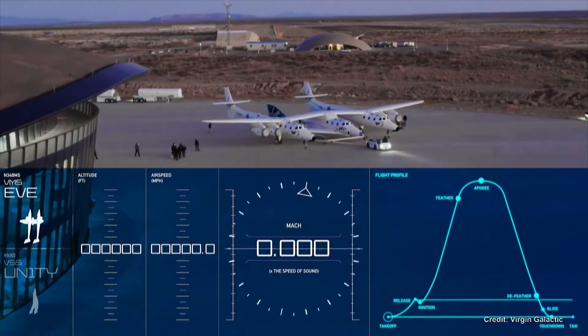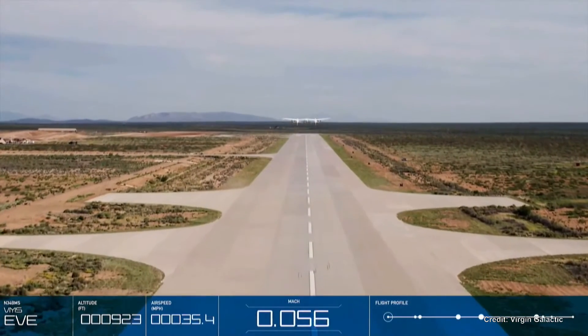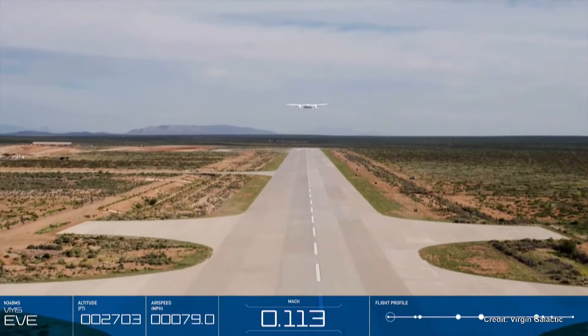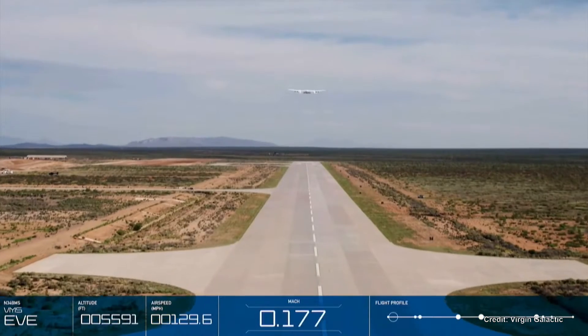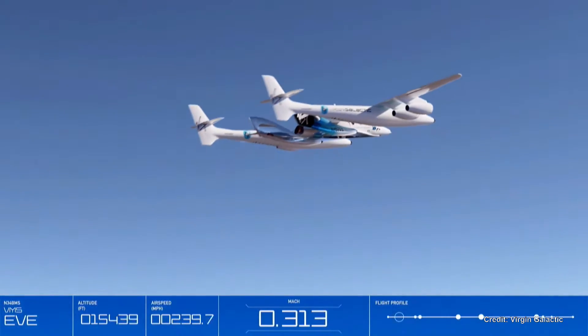The spaceship, attached to a mothership, gracefully ascends to the launch altitude of around 50,000 feet, bypassing the thickest parts of the Earth's atmosphere, making it far more energy efficient and far more comfortable for the passengers inside.